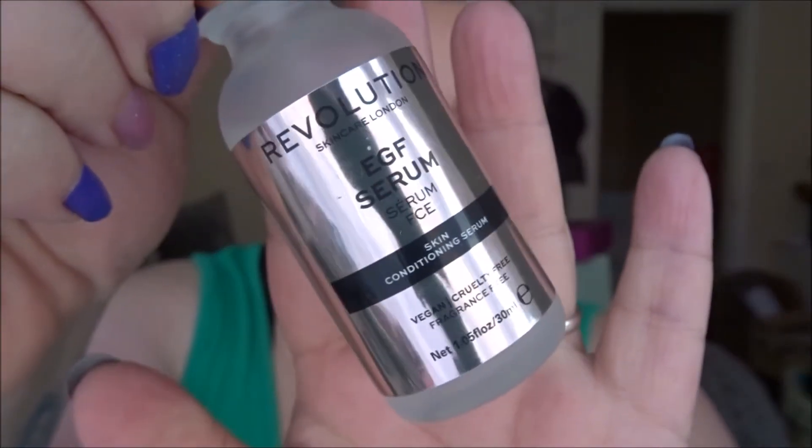Moving on to everything else — my skincare item is this Revolution EGF Skin Conditioning Serum. It was full when I started and is now noticeably lower. I use it every other night because I'm not sure if it's a retinol-type product and I don't want to use it every night. I really like it — goes on nicely, sinks in quickly — but I haven't noticed a difference yet. Last month it weighed 80.87 grams and now weighs 75.29 grams, so it's definitely going down.